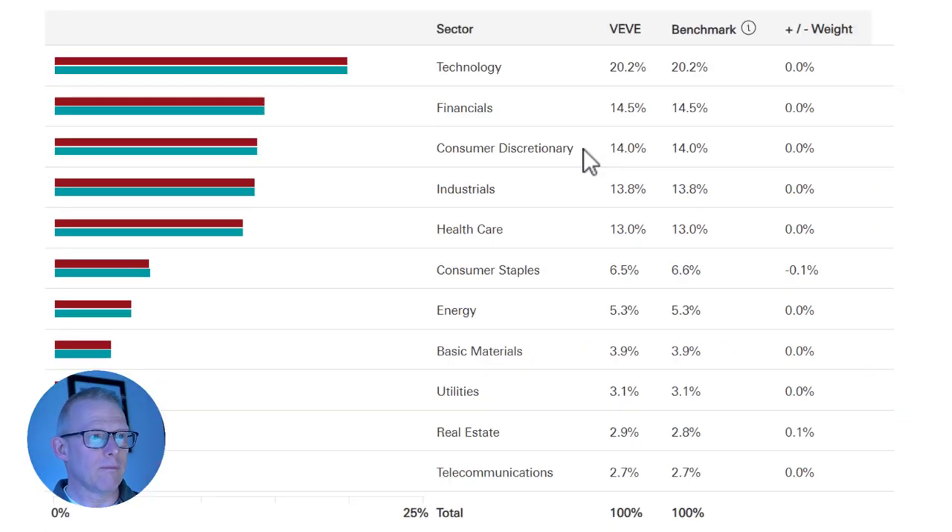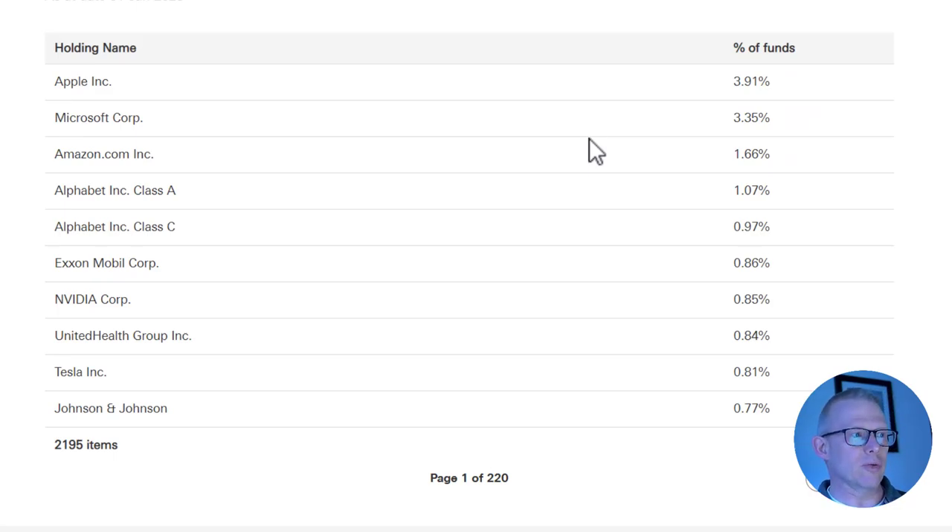By sector, the fund is heavily weighted towards technology at 20%, then financials, then discretionary and industrials — actually reasonably well balanced. There's possibly a little too much technology for me given last year's performance. That's why we see the drop in 2022, but also why we saw the huge run-up in previous years with nearly 30% growth — technology stocks were on an absolute rally. The top holdings include Apple, Microsoft, Amazon, both Alphabet share classes, and down at the bottom Johnson & Johnson coming in on a strong dividend-paying footing.